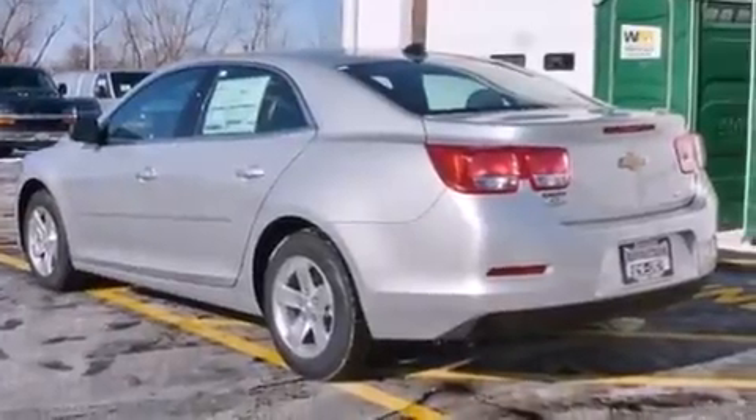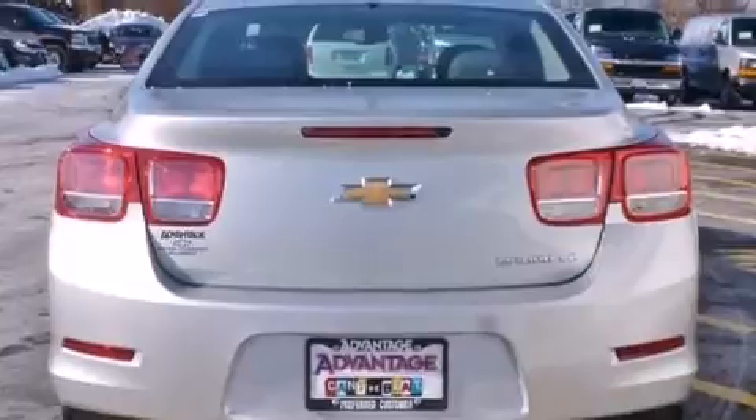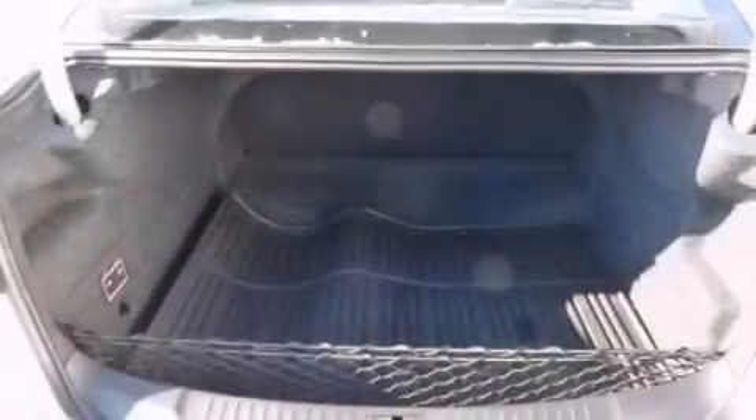All of the following features are included: a low tire pressure indicator, direct injection, cruise control, latch-ready child seat anchors, and rear window locks.